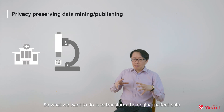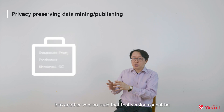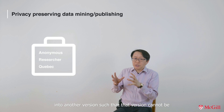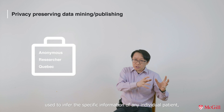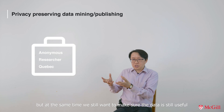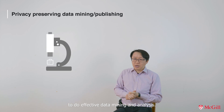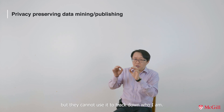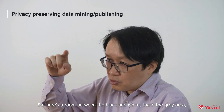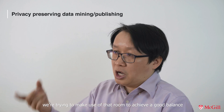What we want to do is to transform the original patient data into another version such that that version cannot be used to infer the sensitive information of any individual patient. But at the same time, you still want to make sure the data is still useful for the university or pharmaceutical company to do effective data mining and analysis. That piece of information is still useful for data mining, but you cannot use it to track down who I am. So there's a gray area between the black and white, and we are trying to make use of that room to achieve a good balance between privacy protection and data mining.